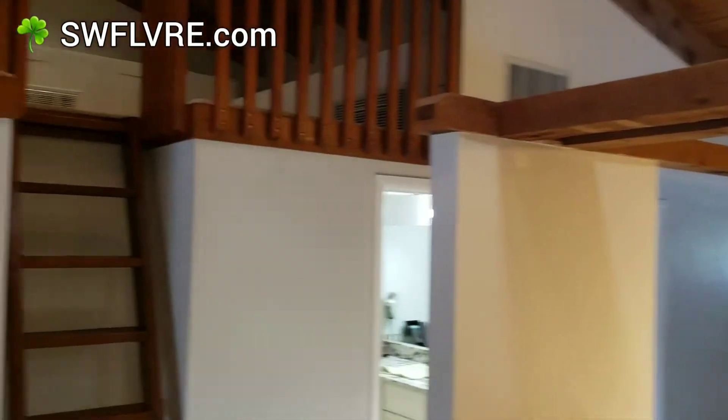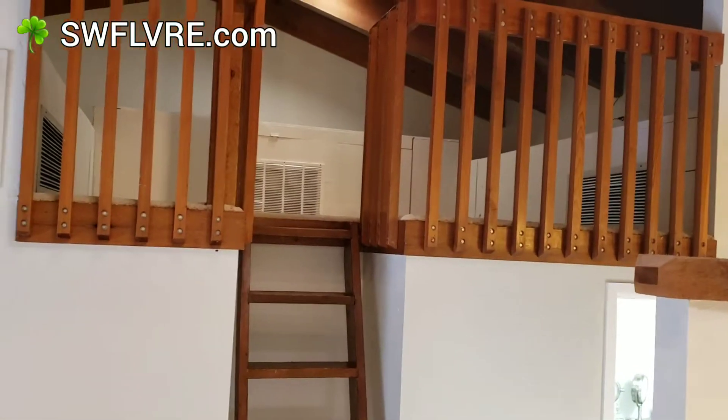I'll put our web address up there for the virtual 3D tour. We expect it to sell pretty quickly. North Naples is a great neighbourhood, great schools and all that. It's a two bedroom and you have this space up here which can be used for different things.